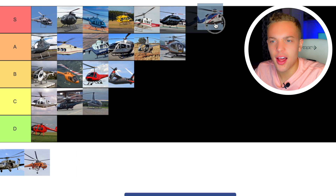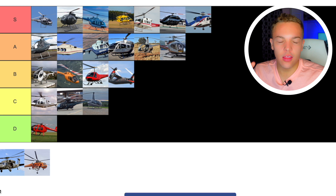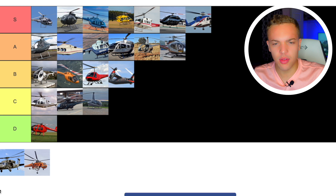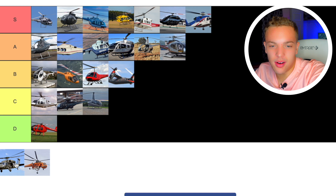Then we have the UH-60 Blackhawk. The Blackhawk is like the premier American military helicopter. You think of a U.S. military helicopter and you think of the Blackhawk. Just a great helicopter — nothing wrong with it. I'd love to get to fly one. I don't know why it would be anything less than S tier. Just the best of the military helicopters.